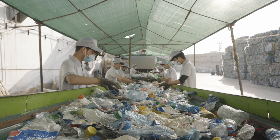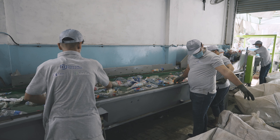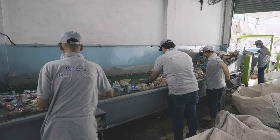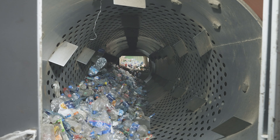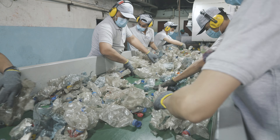With the help of manual labor and state-of-the-art machinery, the plastic is separated by color, size and polymer type. Labels are removed, and all metal is detected and removed for safety.